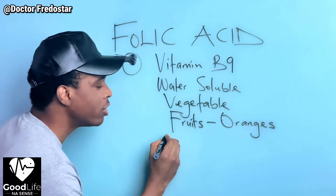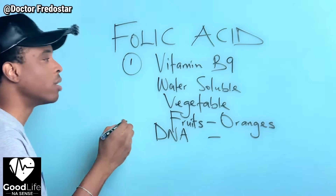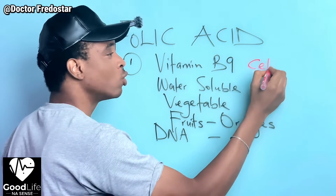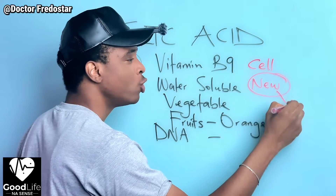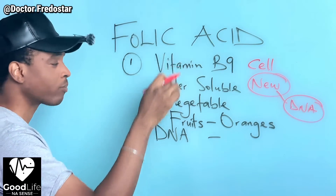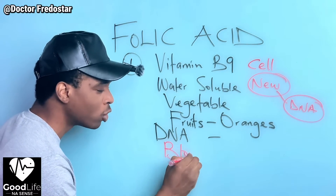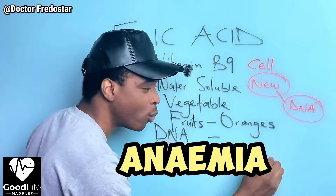Folic acid helps your body for DNA synthesis. All your cells - for your skin and your body - need to form new cells, and to form new cells you need something to support DNA formation. Folic acid helps with that. Folic acid also helps your body produce blood, so folic acid helps your body fight anemia.